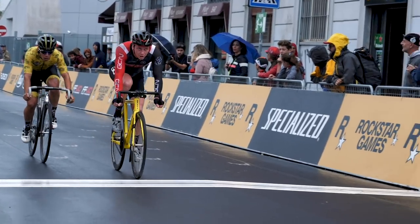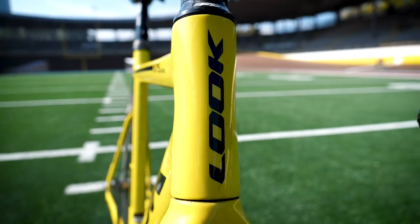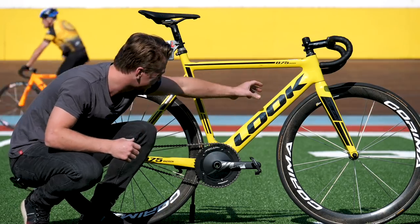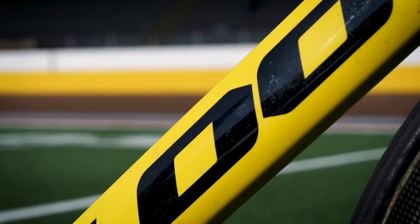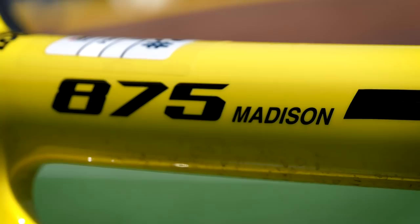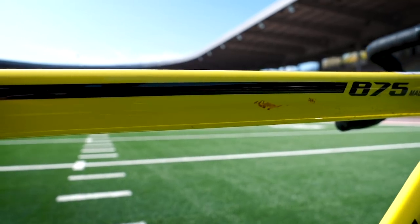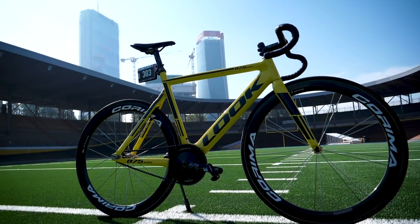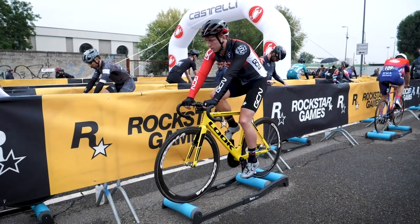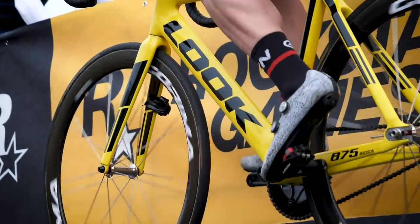The 875 is a versatile track frame and mine is in this vibrant yellow, which gives a nod to the Mondrian colors that Look has long been associated with. The cross sections are aerodynamically optimized to minimize drag and it looks pretty sleek also. The 875 features a completely different carbon layout compared to the road frame — higher modulus and higher resistance carbon. Look says it's 15% stiffer than its equivalent road frame, needing to be this stiff to deal with track sprinters putting out a lot of power.